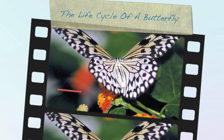The life cycle of a butterfly has four stages of development: egg, larvae, pupa, and adult. This process of development is called metamorphosis, which means change.